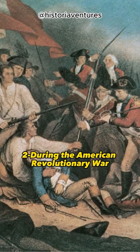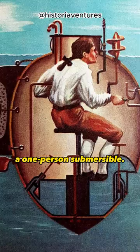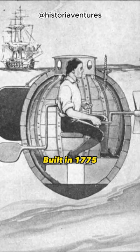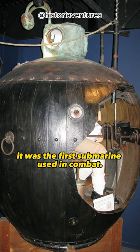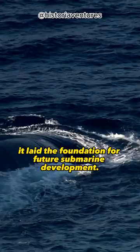Two, during the American Revolutionary War, inventor David Bushnell designed the Turtle, a one-person submersible. Built in 1775, it was the first submarine used in combat. Although it didn't achieve significant success, it laid the foundation for future submarine development.